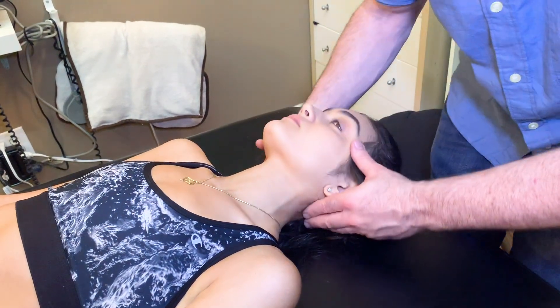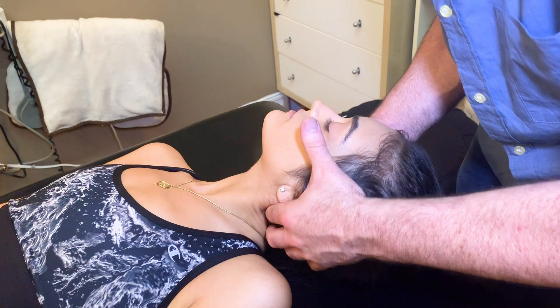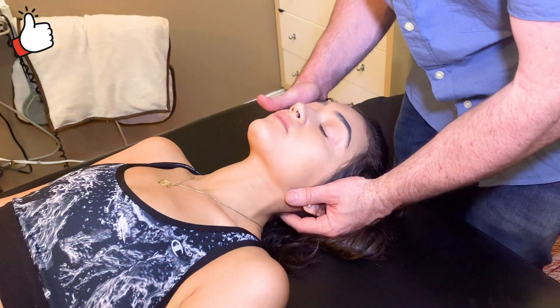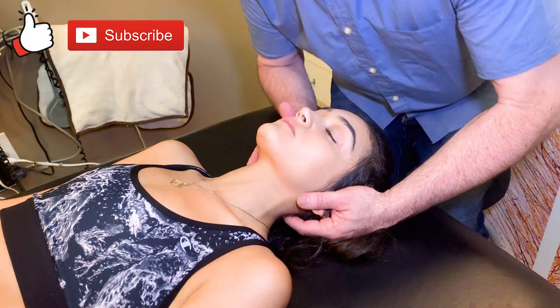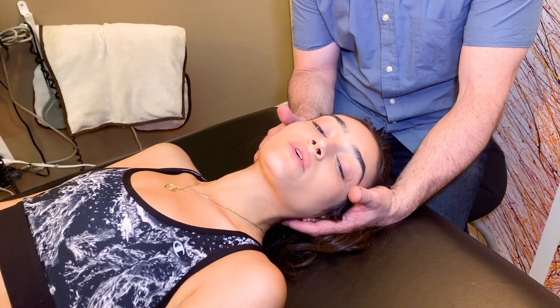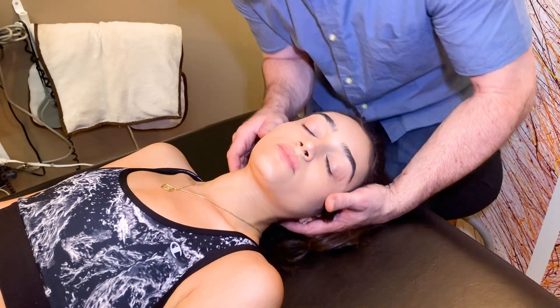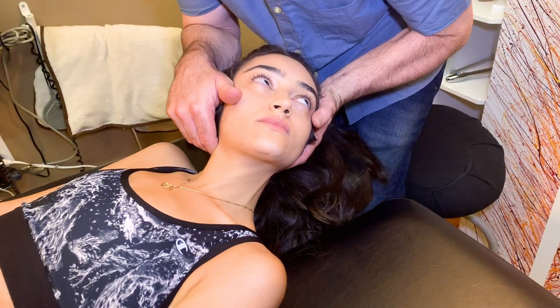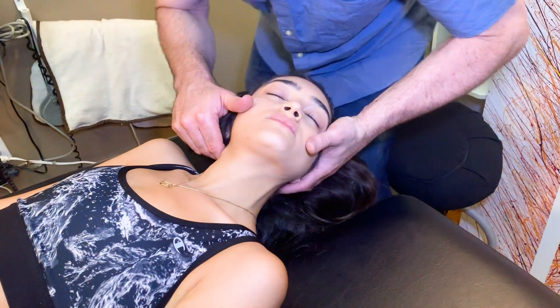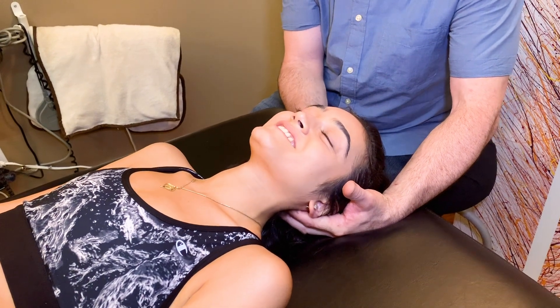So let's adjust that first. I'm going to bring your head laterally over to the left. Big breath in and blow it out. I am going to get the one I found on the right because I think it's pulling or compensating. That was a nice crack.